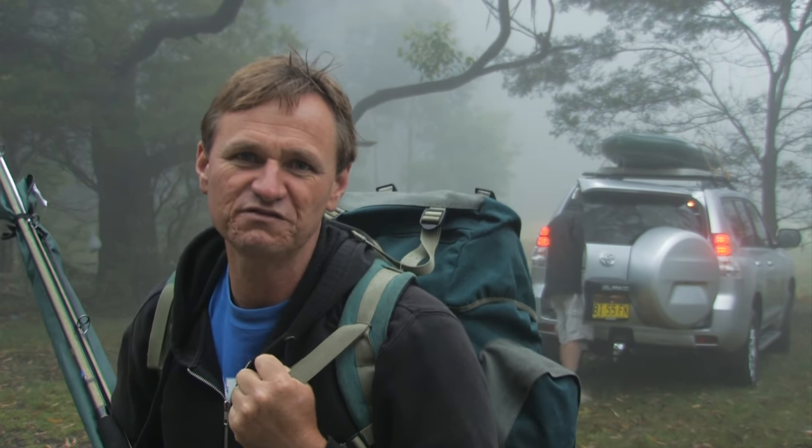We're south of Sydney today at Burning Palms in the Royal National Park. We're heading in to do a bit of rock fishing. It's very important when you head off on these adventures to notify people where you're heading for the day. The weather's not the best, but we're off to have a bit of fun anyway.